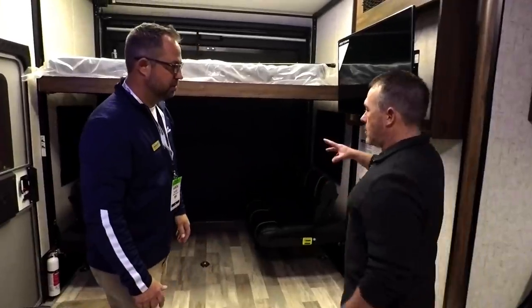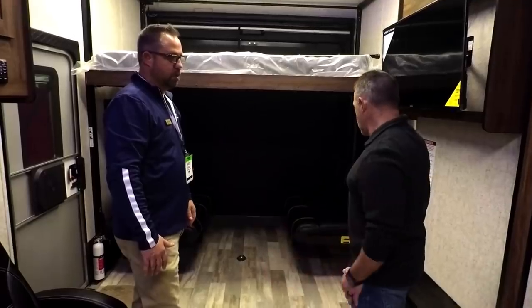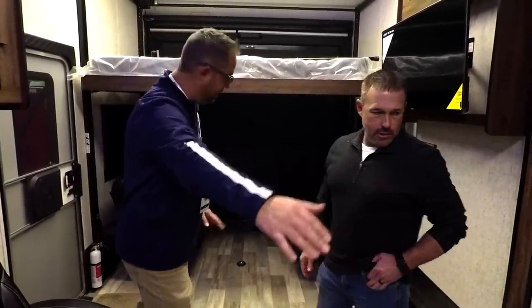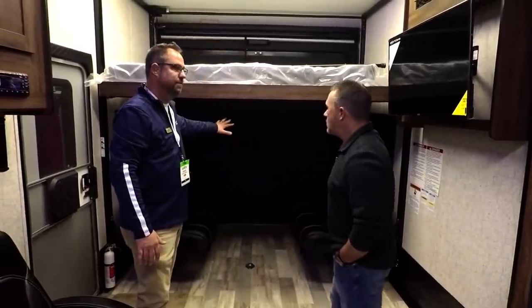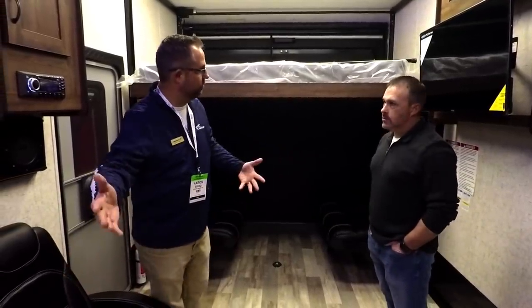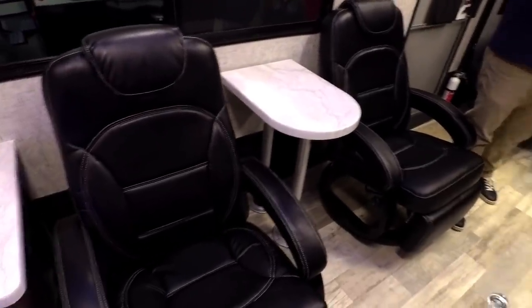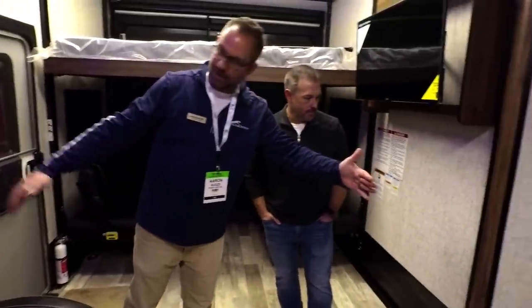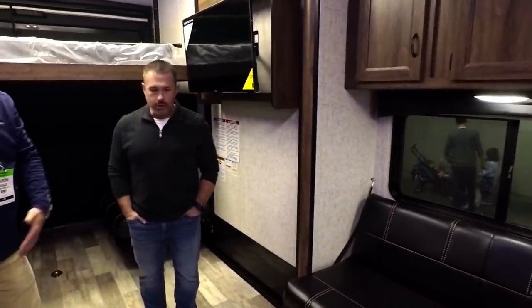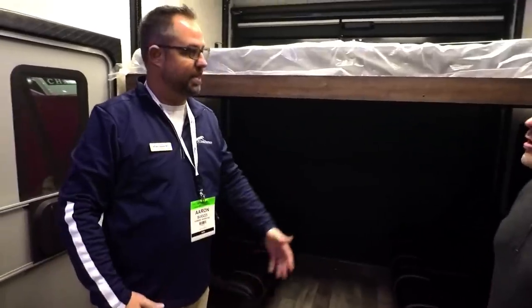The garage is all set up, and you can move stuff to get that extra length in here. From the counter space up front all the way to the back, we're about 15 feet 9 inches. If you had a four-seater Razor or a four-seater Maverick, you'd move the two chairs and the table up towards the front. Once our slide comes in, we have about 72 inches of width. The bigger ones that are 74 inches are not going to fit, but the average ones are usually 64 or 68 inches.